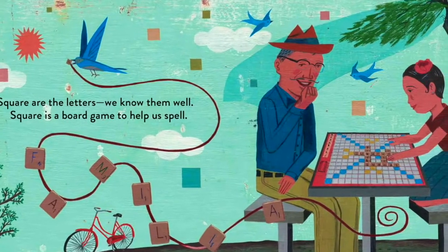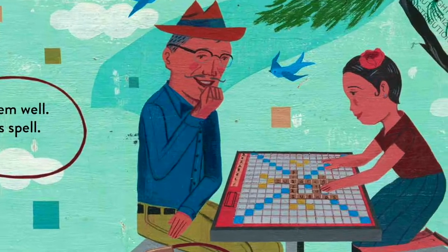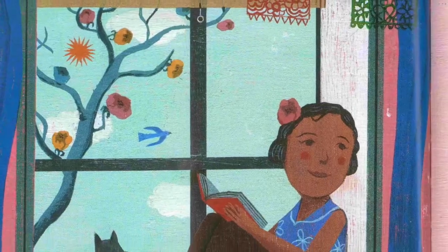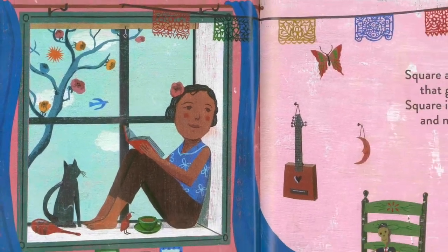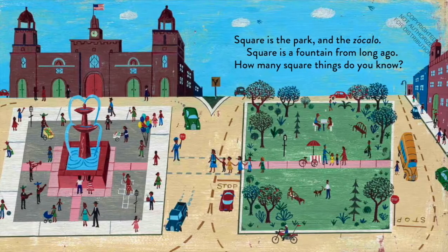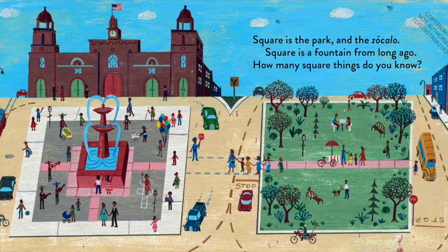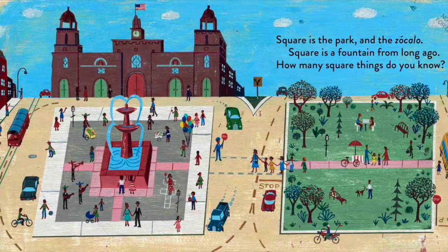Square are the letters, we know them well. Square is a board game to help us spell. Square are ventanas that give a view. Square is my clock and my photos too. Square is the park and the zocalo. Square is the fountain from long ago. How many square things do you know?